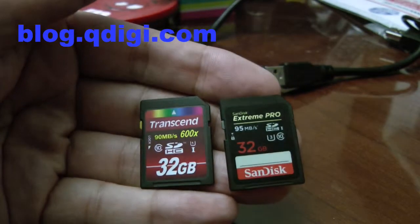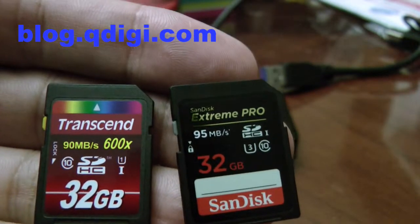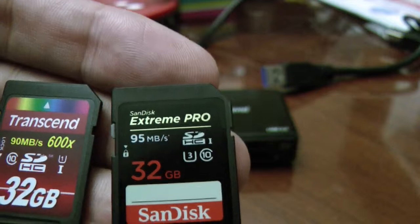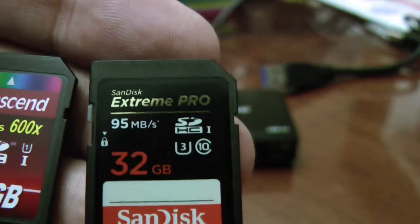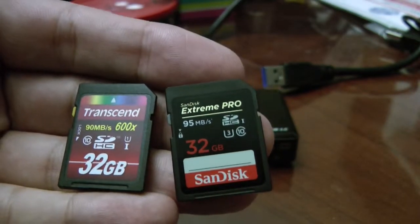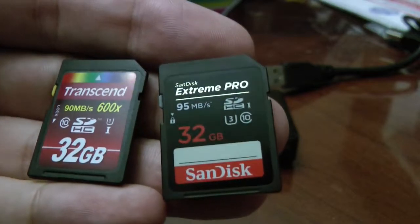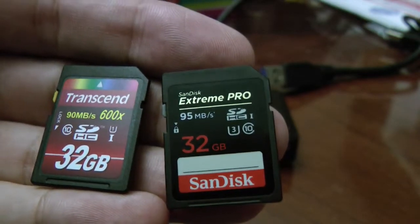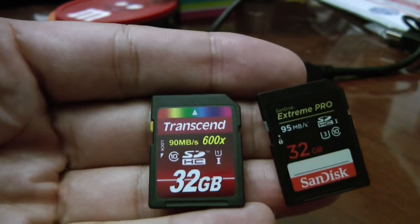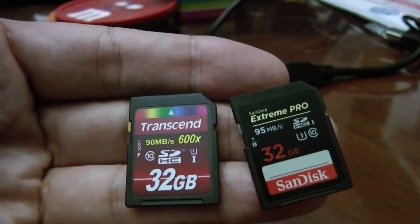I have two memory cards here: a Transcend that is supposed to do about 90 megabytes per second, and the SanDisk Extreme Pro, which is rated at 95 megabytes per second. I was curious to see if there's really a difference between spending $45 for the SanDisk Extreme Pro versus $18 for the Transcend. These prices are on Amazon as of December 2014.